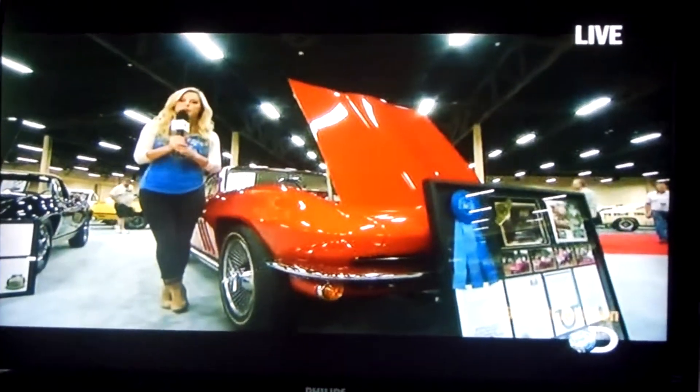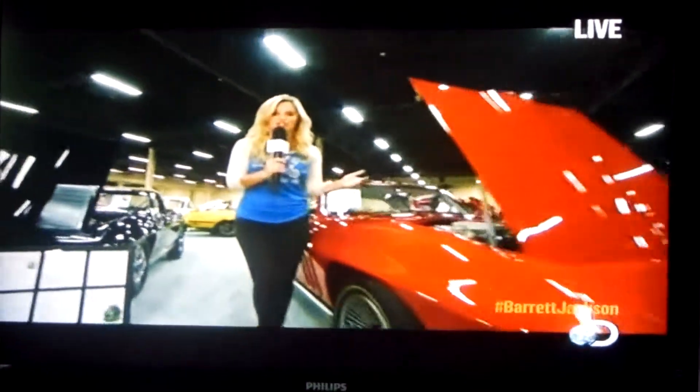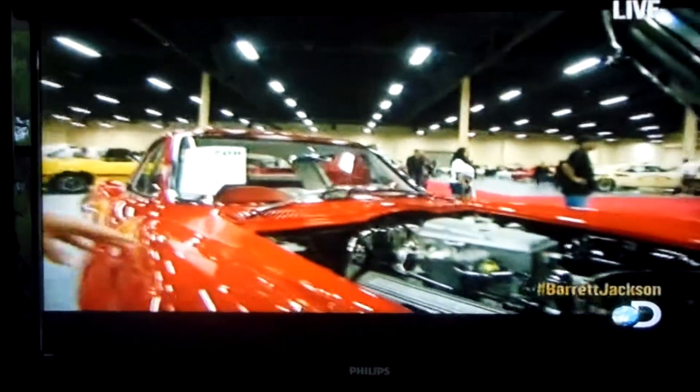We have our Facebook fans to pick their favorite car here at the Barrett-Jackson auction in Las Vegas, and this is it right here — this beautiful 1965 Chevy Corvette 327.